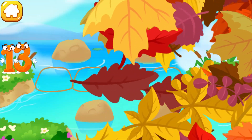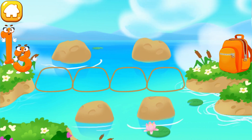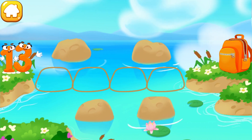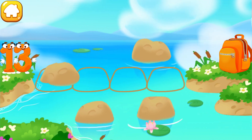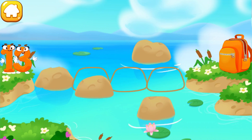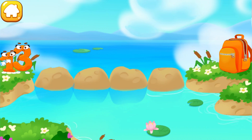Number 13 found itself on the other bank of the river. Let's make a path from stones so that number 13 could run over to the backpack. Drag the stones to make a path. Cool!